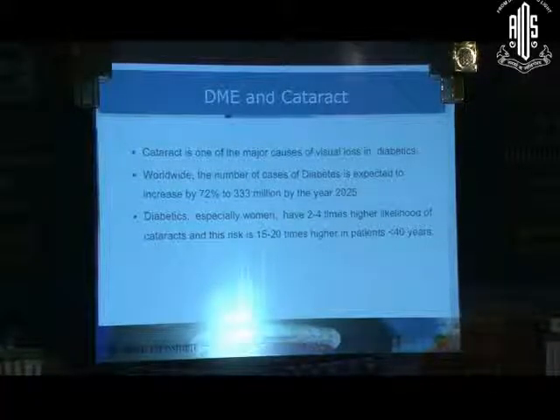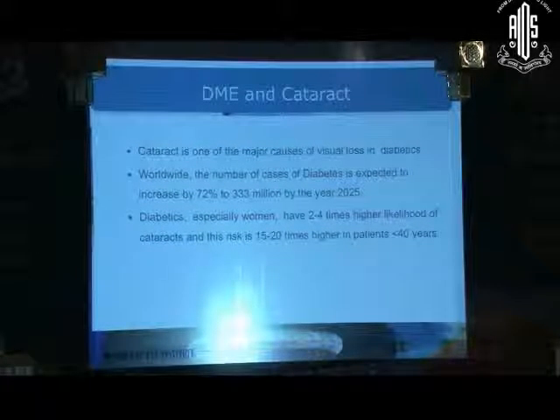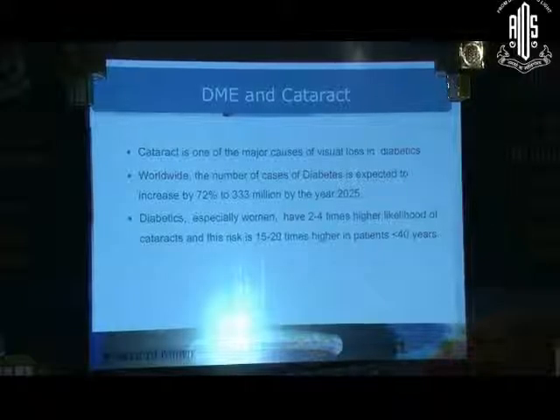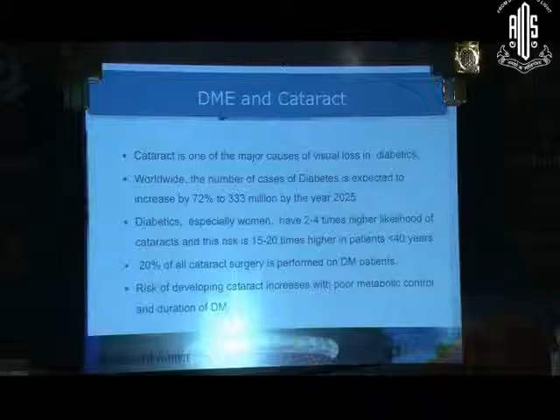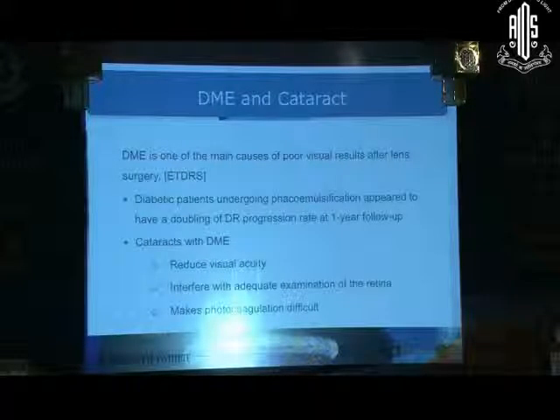20% of cataract surgeries are performed in diabetics. So we have a patient pool where we have a greater risk of developing problems in the post-cataract surgery period, and we need to address what to do about these cases.